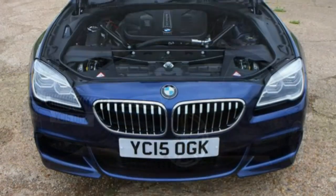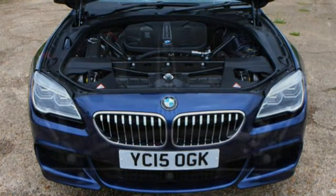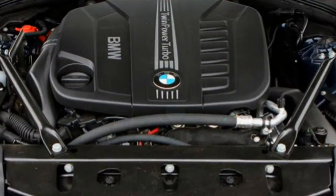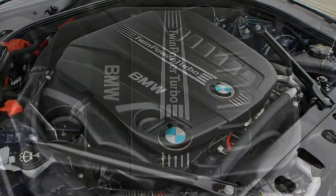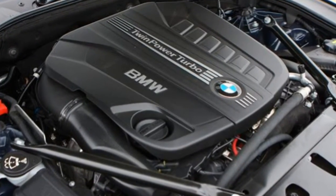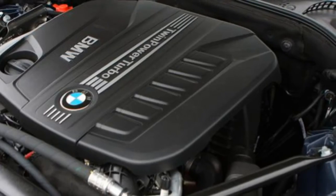Standard kit on the drop-top includes 18-inch alloys, leather upholstery, xenon headlights, stability control, part-electric seats, child seat ISOFIX attachments, air conditioning and park distance control front and rear.